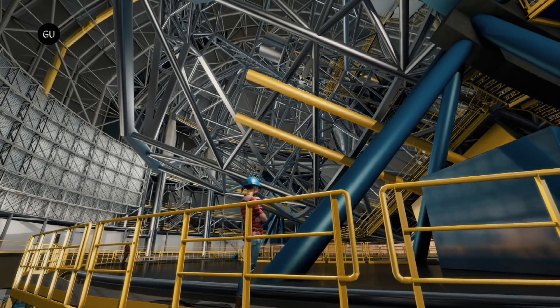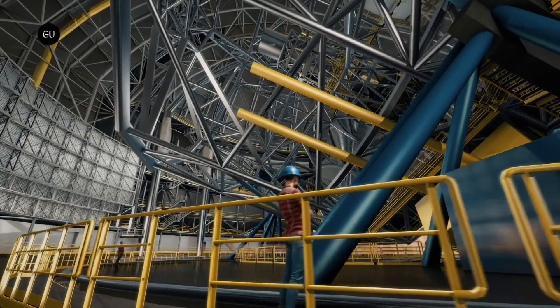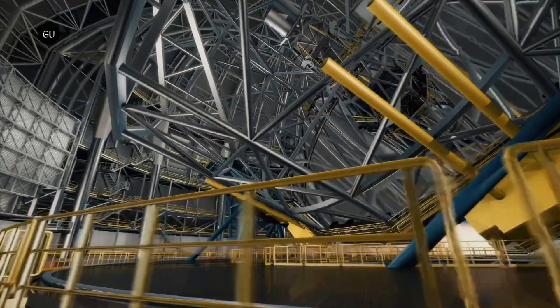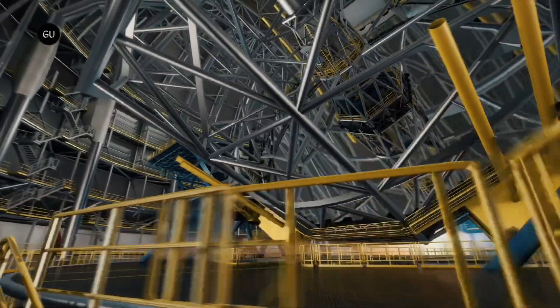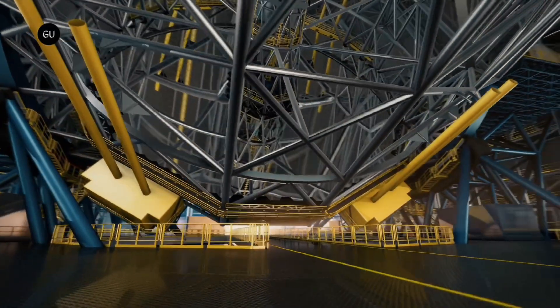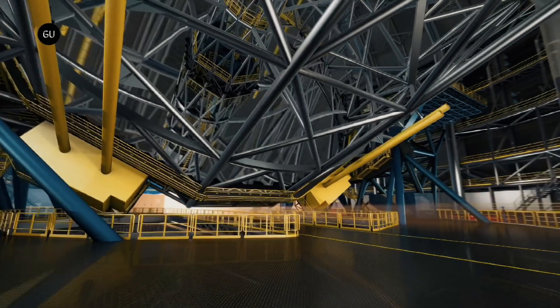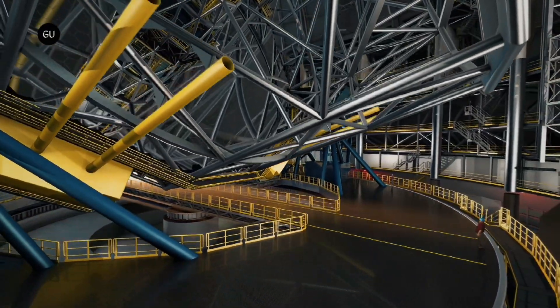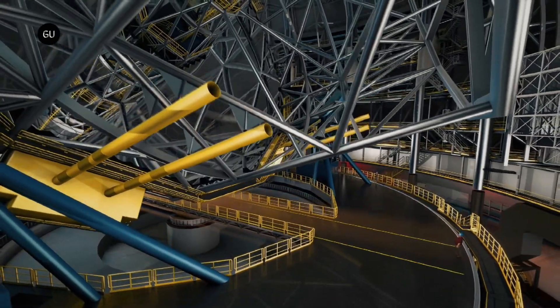Extensive progress has also been made on the support infrastructure for the ELT, with most of it now in place at or near Cerro Armazones. The technical building, which will be used for storage and coating of various ELT mirrors, has been fully erected and fitted out. Additionally, a photovoltaic plant that supplies renewable energy to the ELT site has been operational since last year.